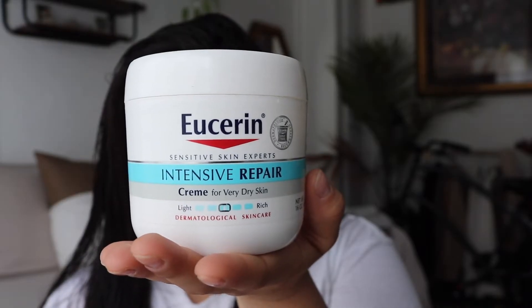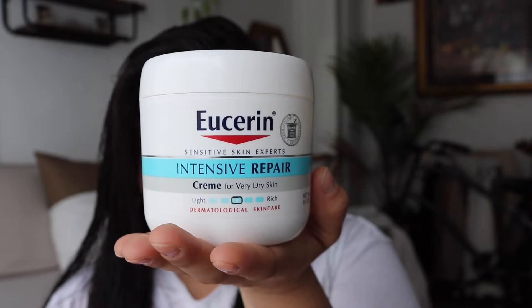Once I have that on, I like to go in and pat whatever is still not dry. Then the next thing — I do have very very dry skin — so the face cream I use is the Eucerin Intensive Repair cream. I just grab that and put it on my cheeks, forehead, chin, and then a little on my neck.